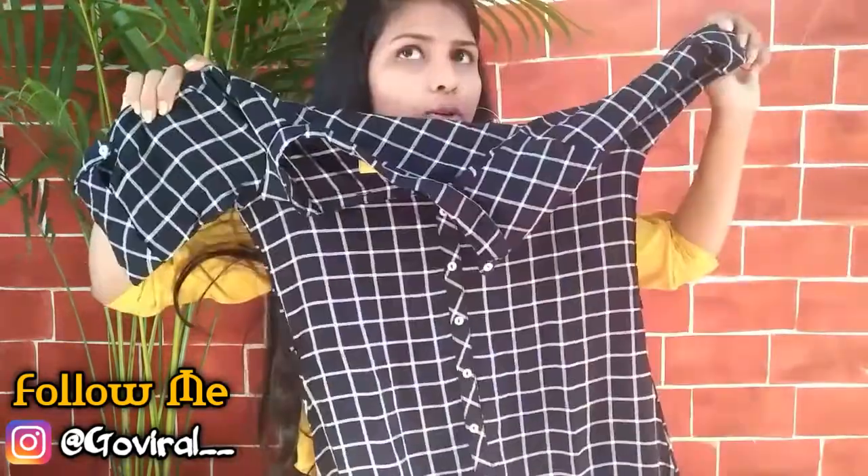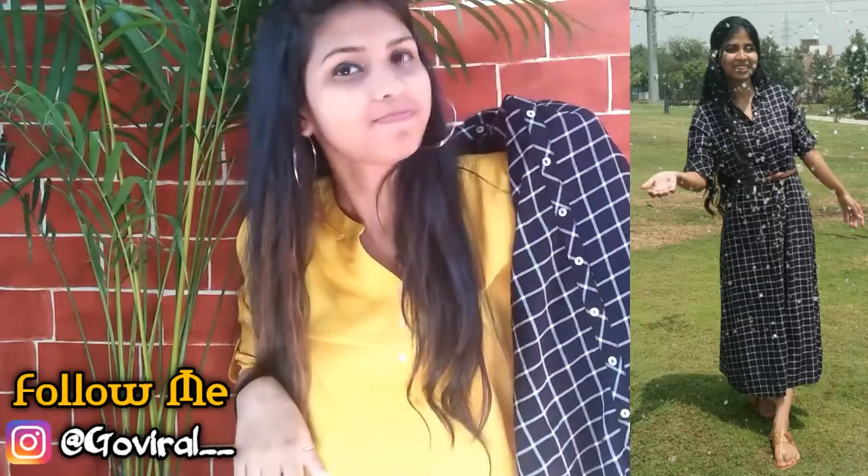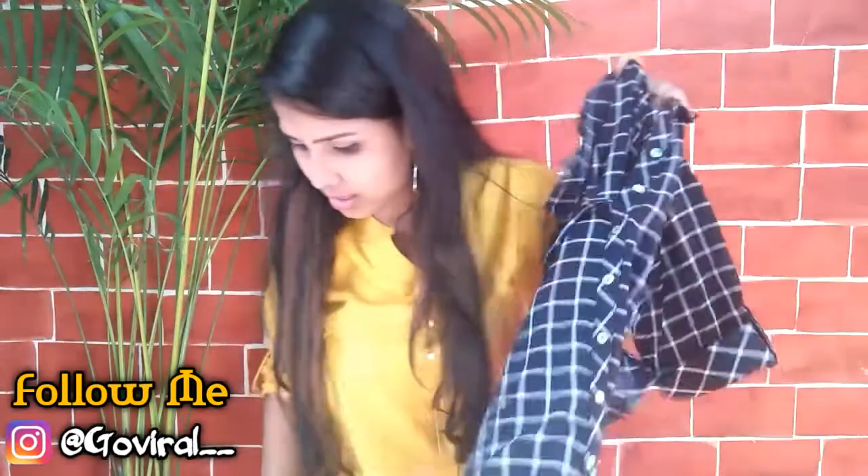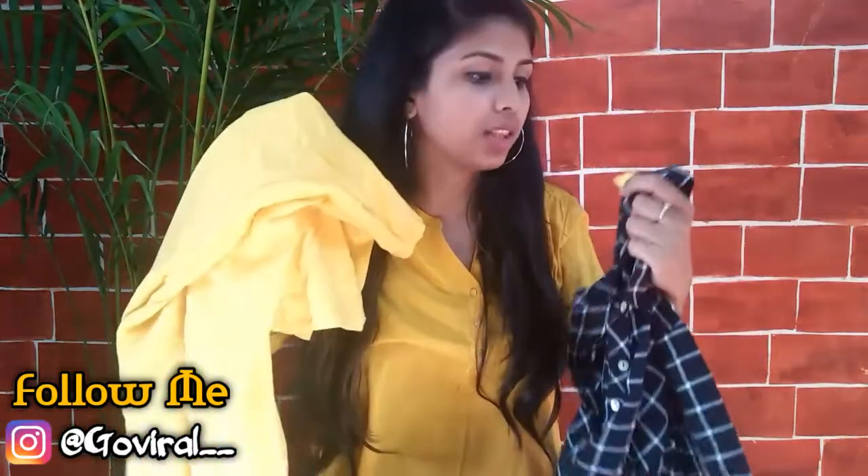One more thing from FBB is this long maxi dress with checks. I just love stripes and checks — if you watch my old videos you know that. This was for 999 rupees. You can see the look here. This top is from Atisha by FBB. That's all for FBB!